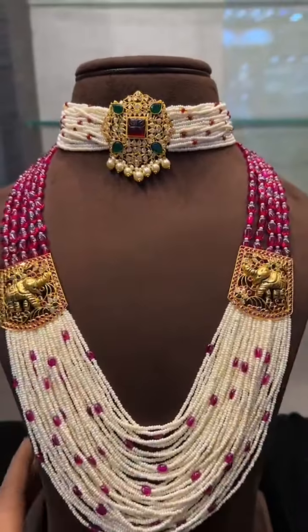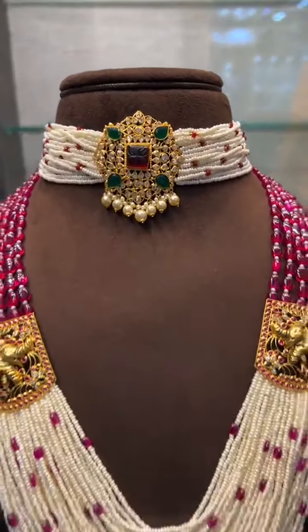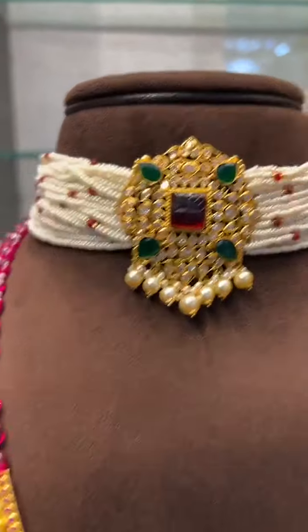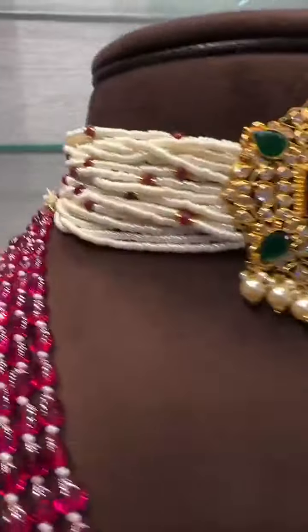One more — 22 grams total with an elephant pendant, side pendant and choker. The choker is only 8 grams with a very heavy look, bunches of pearls — a very beautiful piece in 22 grams.